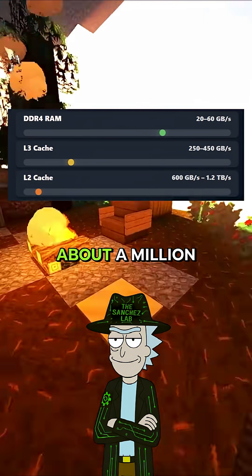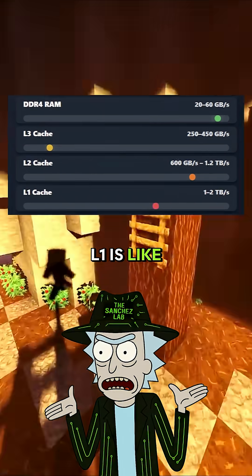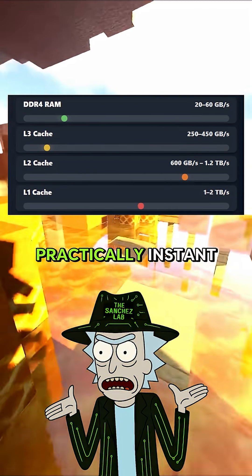L2 cache is the shelf next to you. About a million megabytes per second. The CPU barely moves, Morty. L1 is like reaching across your desk without even standing up. Around 2 million megabytes per second. Practically instant.